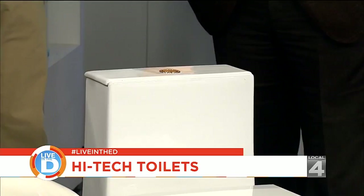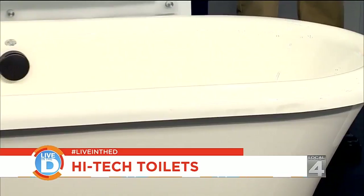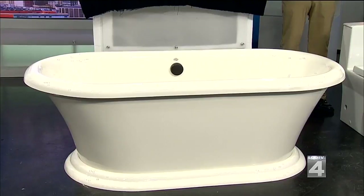We wanted to talk about tubs because it's very popular. Bathroom remodeling has now overtaken kitchen remodeling as the number one remodeling project. This tub is made out of acrylic, and it's by a company called MTI. It looks like a china tub, but it's mold-resistant, mildew-resistant, easy to clean, and pretty much maintenance-free. It's a great part of your bathroom remodeling project if you're the tub type of person.